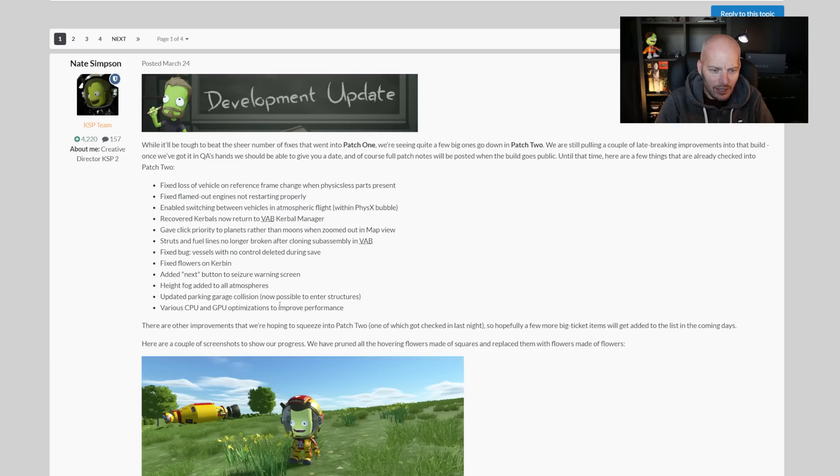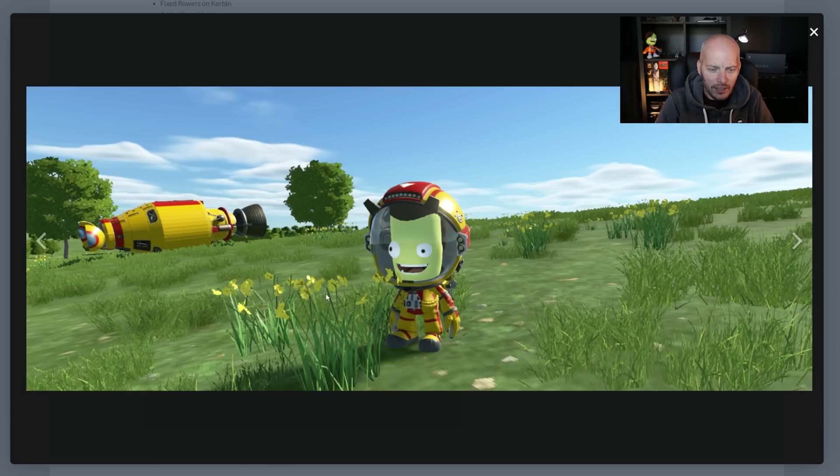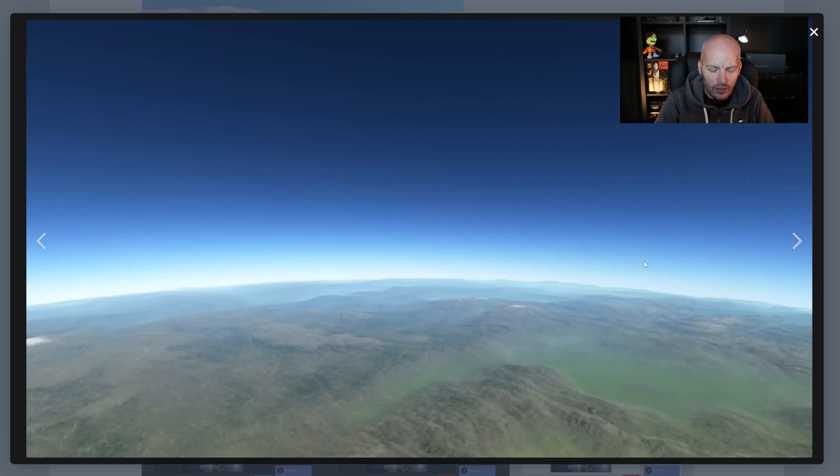There are also flowers on Kerbin — we've got a picture of that in just a moment. Various CPU and GPU optimizations to improve performance are also included. In the screenshot, they've landed somewhere on Kerbin and we can see the flowers — rather than being 2D objects, they're now solid-looking. Much better, big improvement. There's also another screenshot showing visual improvements with improved atmospheric height map fog for ground level, which looks pretty nice as well.